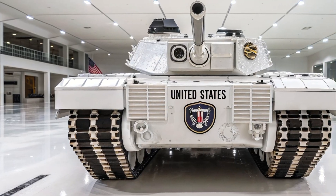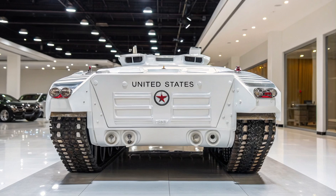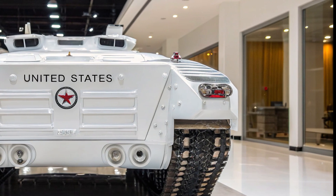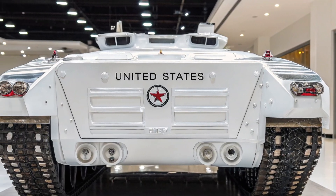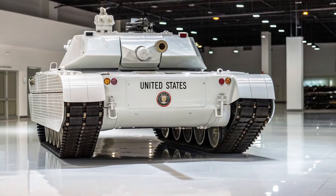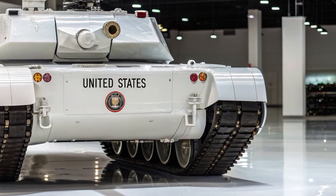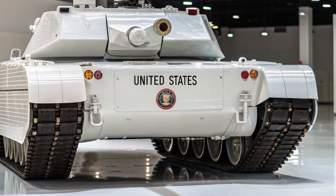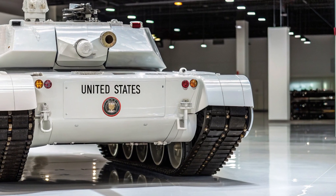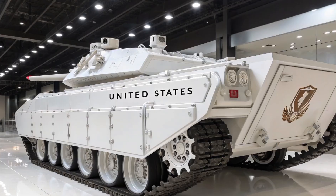Armor was another area of innovation. By the 1990s the Abrams already carried advanced Chobham composite armor, and M1E8 prototypes were rumored to test modular add-on armor systems, allowing the tank to be reconfigured depending on mission needs — imagine swapping out skirts, reactive armor tiles, or even experimenting with electric armor concepts. The M1E8 retained the tried-and-true 120mm M256 smoothbore cannon, however the focus was less on the gun itself and more on the fire control systems. The 1990s brought rapid advances in thermal imaging, laser rangefinders, and computerized targeting. The M1E8 tested cutting-edge optics and electronic integration, laying the foundation for the advanced digital systems seen in the M1A2 SEP variants.